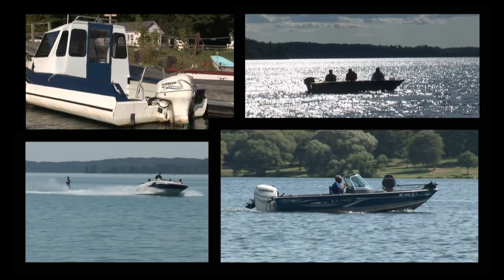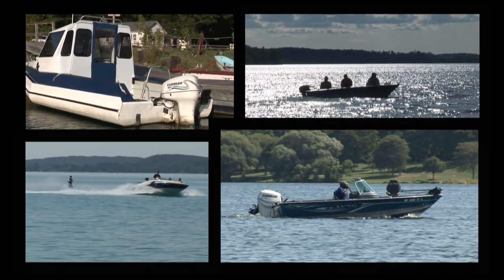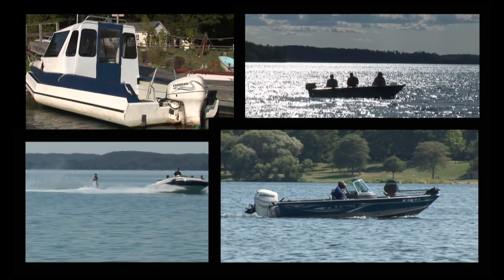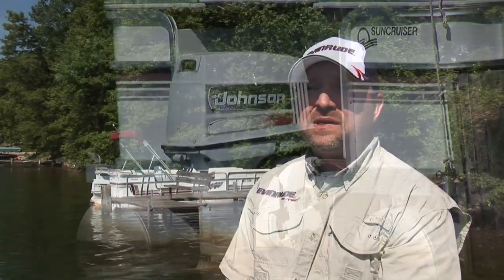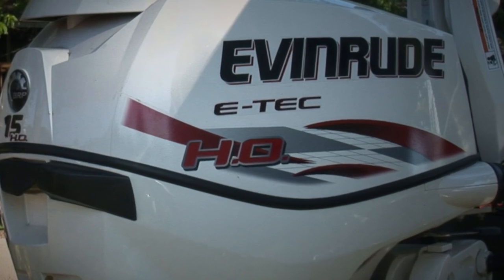Another reason for getting out on the water beyond fishing is just to see what kind of boats and engines are out here. At BRP Evinrude, we have a pretty keen interest in knowing what type of boats and engines consumers are using. So like this pontoon boat behind me, conveniently powered by a Johnson outboard — this is a pretty typical boat for up here in the Northwoods and also an ideal candidate for a repower.